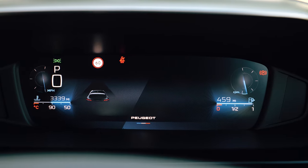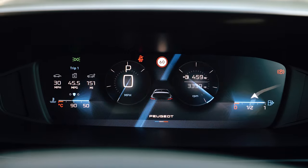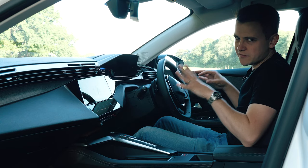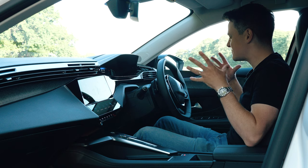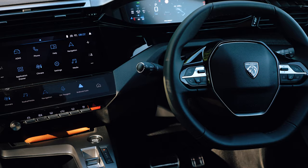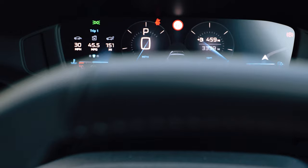The 10-inch touchscreen is nice and responsive and sits nicely alongside the digital instrument cluster, which looks great when displaying everything from fuel economy to sat nav. We do have to talk about the steering wheel though — it is a pet peeve for a lot of people in modern Peugeots because it's of the shrunken variety and you are forced to look over it to see the speedometer.